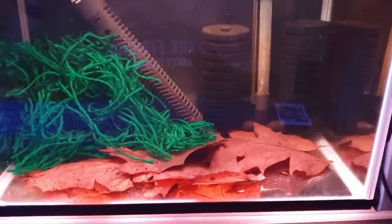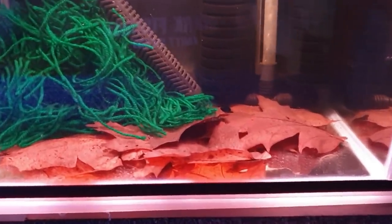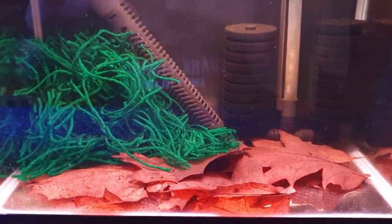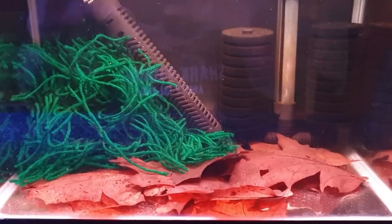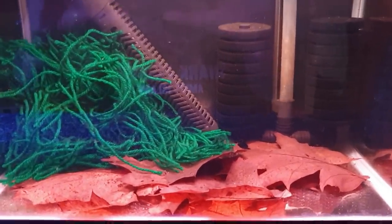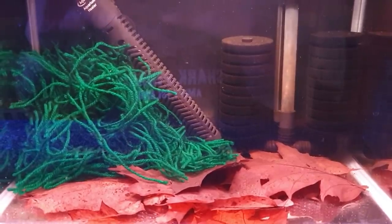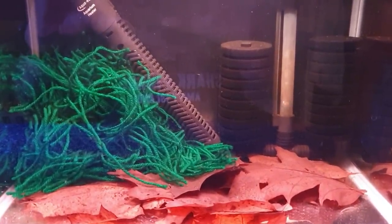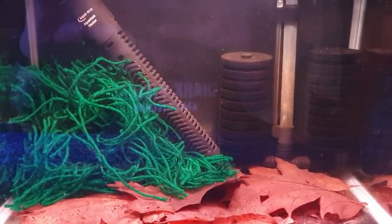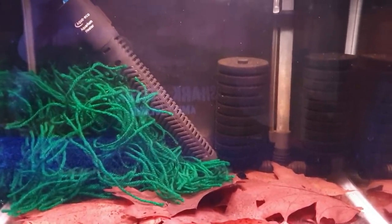Hey, what's going on guys? It's Mark back in the workshop on Mark's Aquatics. I thought I'd give you a little update on the sepia tetra because I put all the eggs from the bag where they spawned in here. You can see one there right by the sponge filter, between the heater and the filter. There are loads of them in here now.